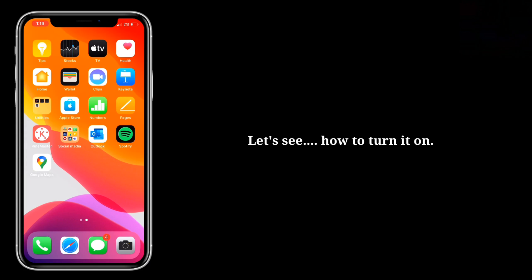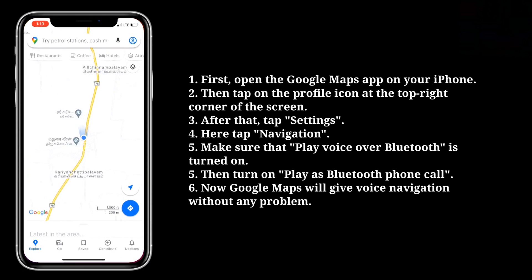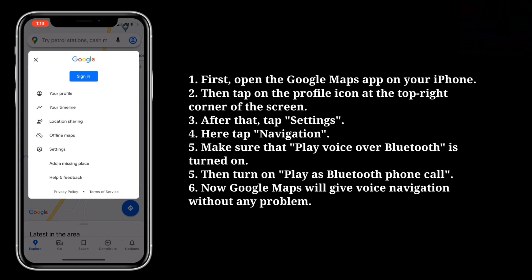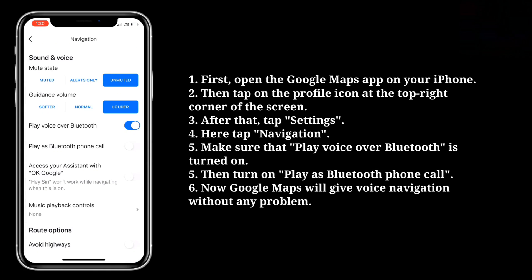Let's see how to turn it on. First, open the Google Maps app on your iPhone, then tap on the profile icon at the top right corner of the screen. After that, tap Settings, then tap Navigation. Make sure that Play Voice Over Bluetooth is turned on, then turn on Play as Bluetooth Phone Call. Now Google Maps will give voice navigation without any problem.